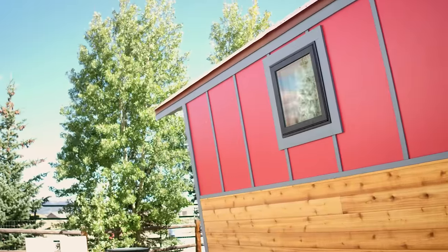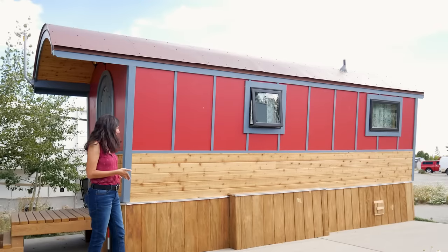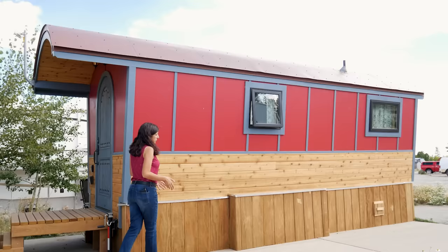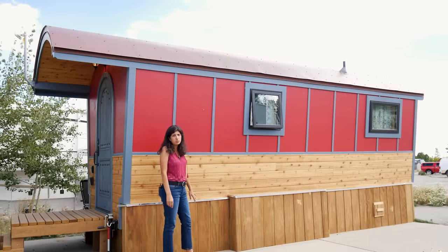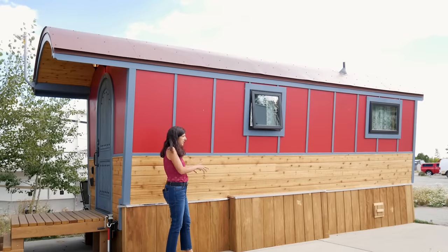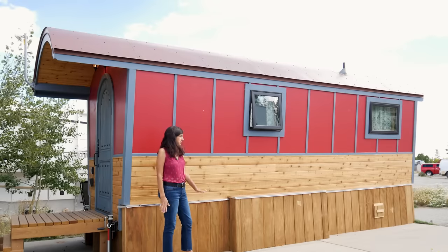The gypsy wagon is a full 20 feet long and about 10 feet wide. We're at 10,000 feet in a high alpine environment, so skirting this tiny house properly is critical. We use two-inch foam insulation, full wood skirting, heated hoses, a hard sewer line, and heat tape underneath. We've been doing this a few years and have it dialed in, though the extreme winter weather was a big challenge.